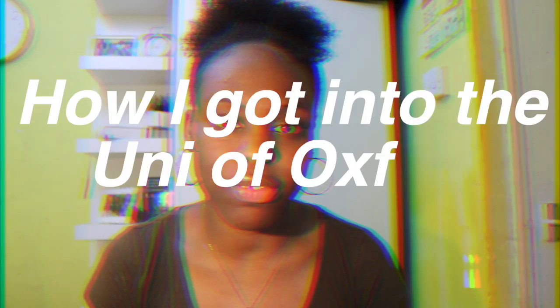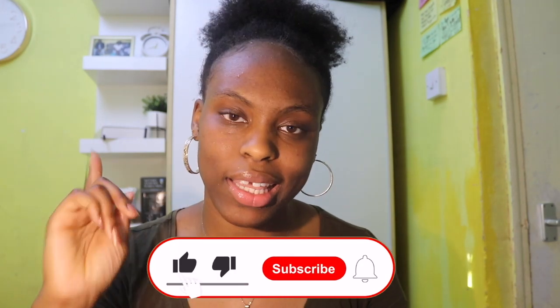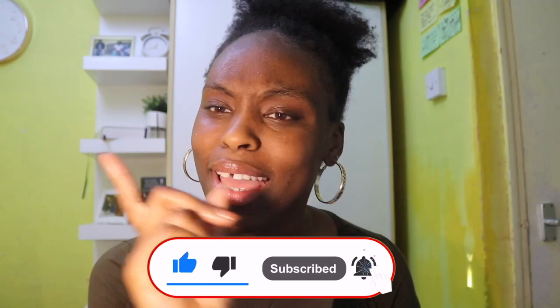Hey guys, my name is Francesca, or Fran, and I'm a first-year medic at the University of Oxford. In today's video I'm going to be giving you my top tips plus my experiences of how I got into the University of Oxford for medicine, so stay tuned and make sure to click the subscribe button.